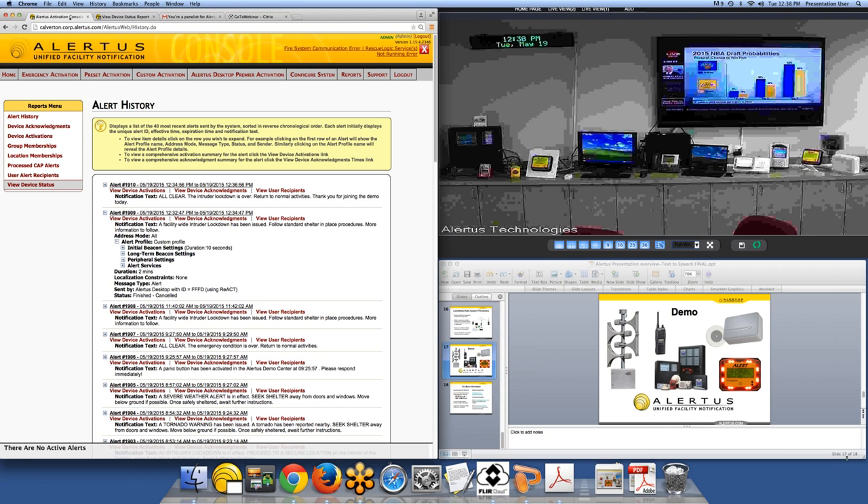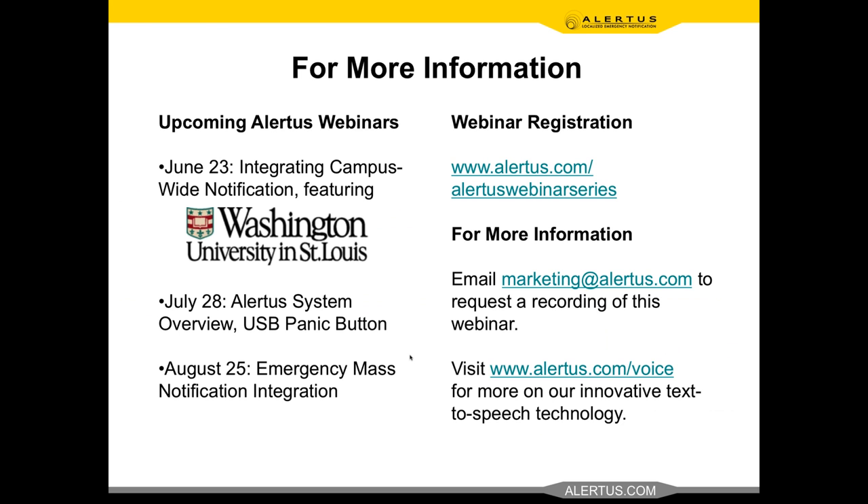I'm going to jump into the slide deck and then open up to Jamie for moderating questions. Jamie: Thanks so much, Brian. We've had a number of questions come in during the presentation — feel free to continue submitting through the questions box and we'll get to as many as we have time for. The first question talks about live voice versus prerecorded messages, thinking about Alertus's unique text-to-speech technology. Can you elaborate on why text-to-speech technology is better than live voice or a prerecorded message?